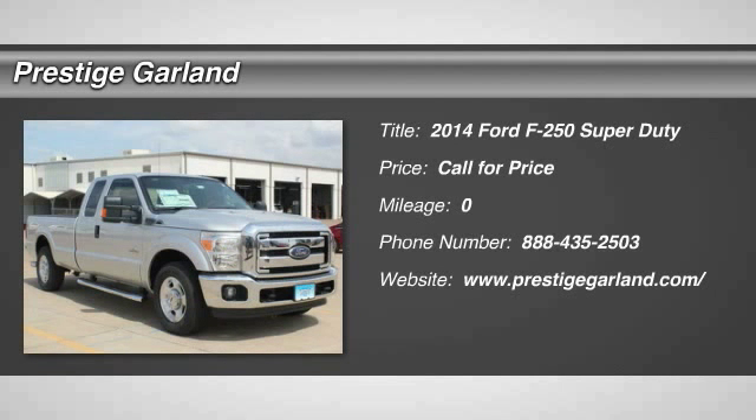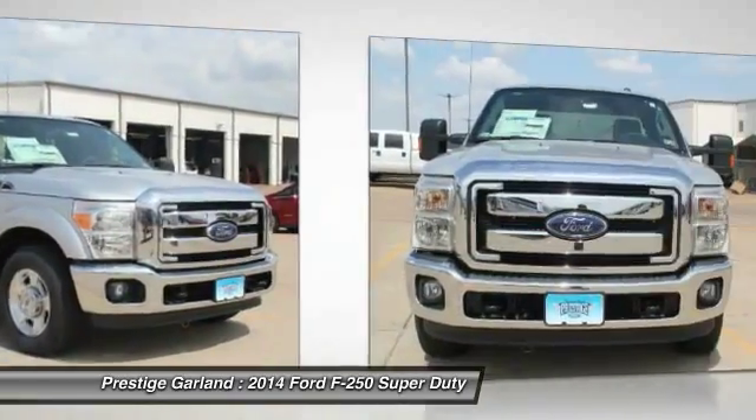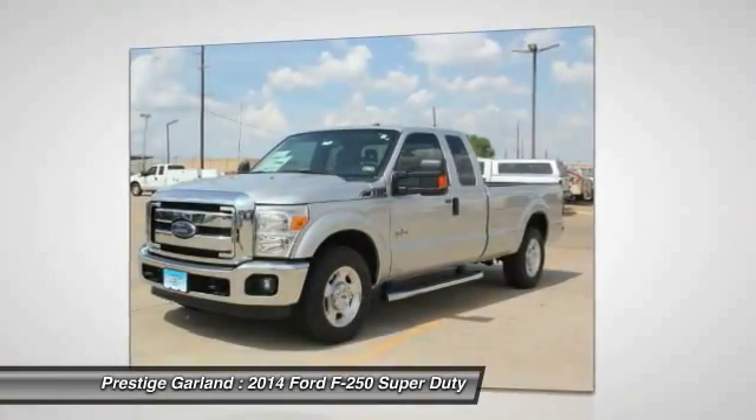The 2014 Ford F-250 Super Duty: head-to-head fuel efficiency, head-to-head towing, head-to-head torque. Ford F-250 Super Duty.